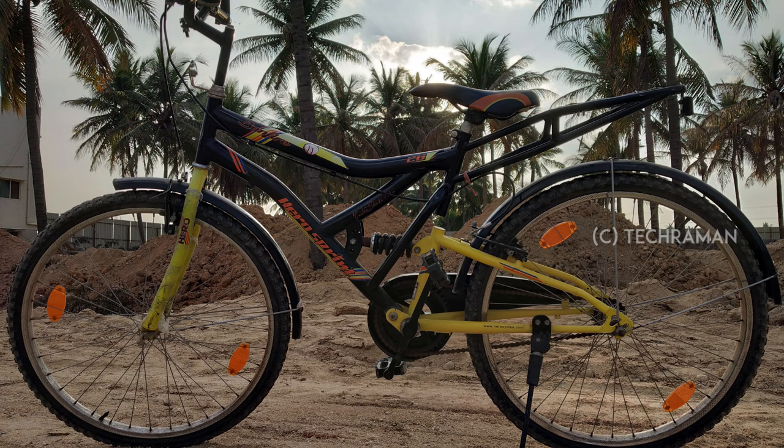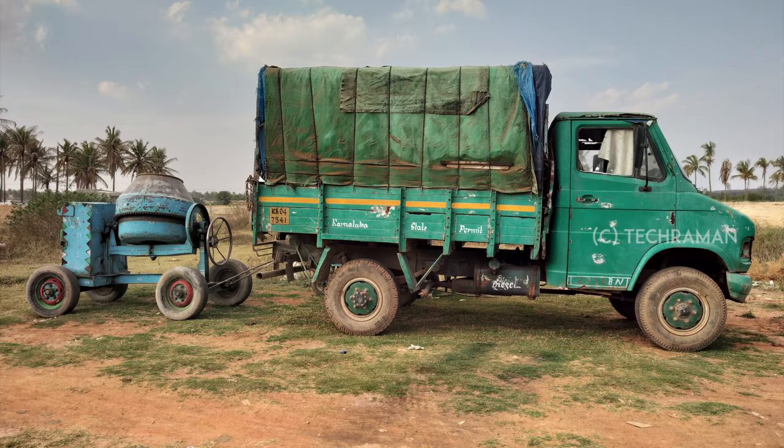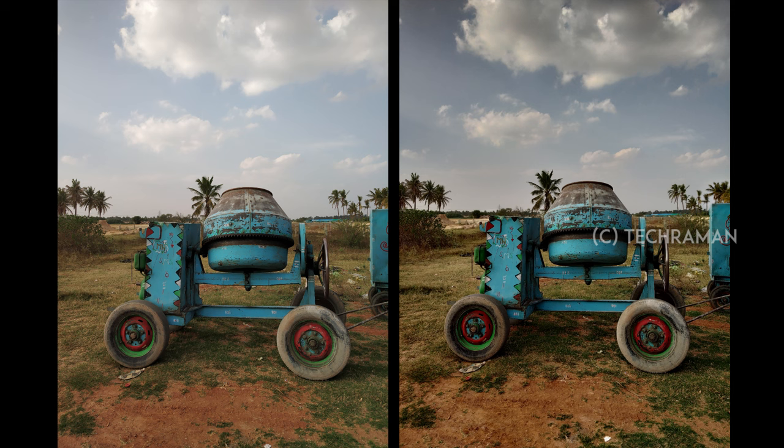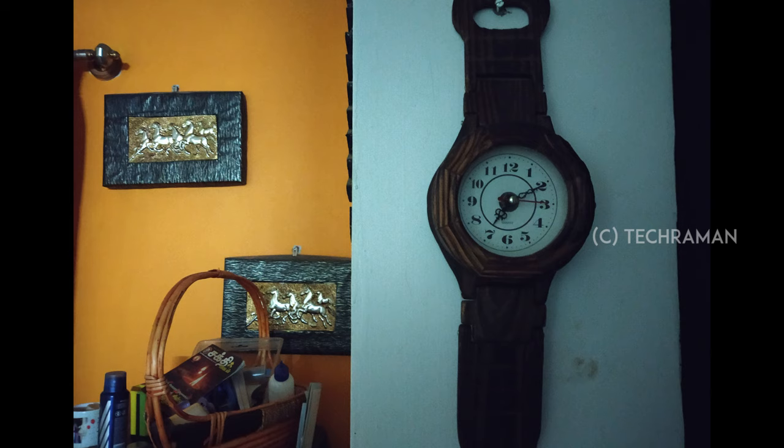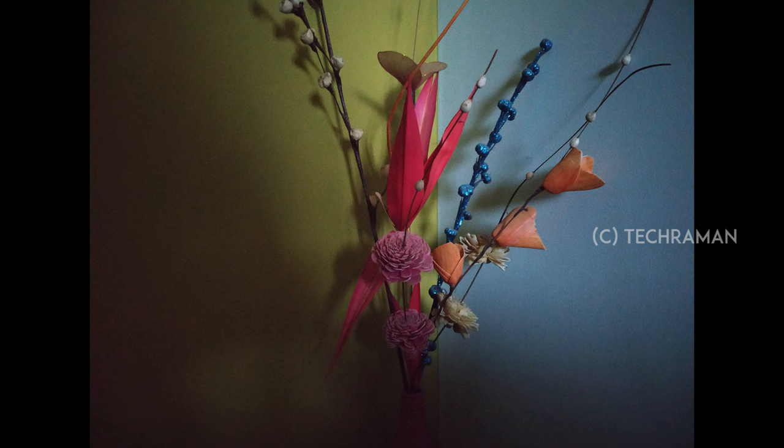Here are the HDR samples. Xiaomi has really done a marked improvement in the low light photography, and you can see a big improvement when compared to the Redmi Note 4. Noise levels are less.